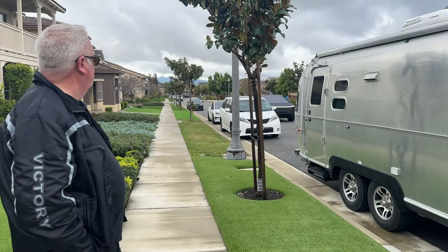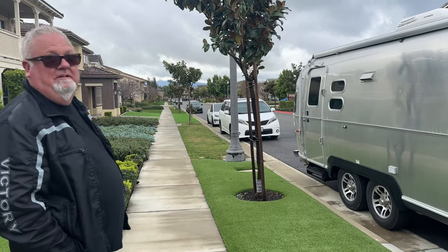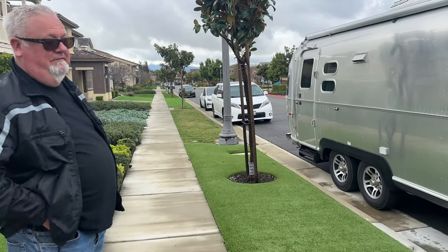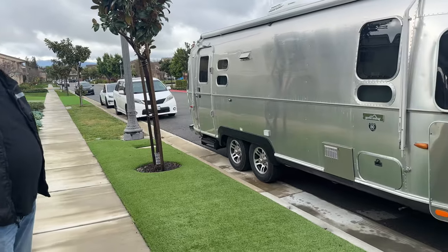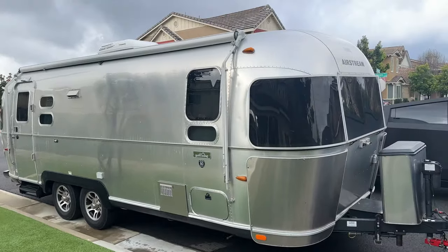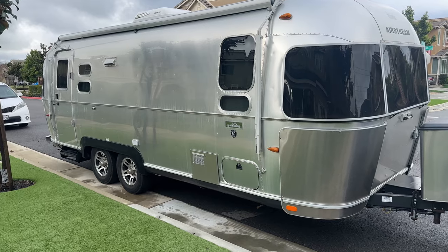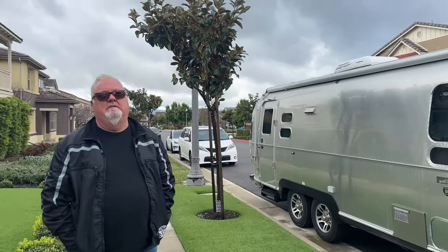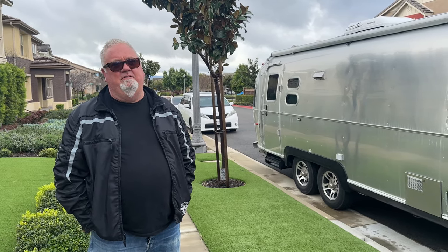That's the tow vehicle we're going to use — the Cybertruck. Yeah, familiar with EVs, I run races. So we're going to use that to tow this trailer. What's the weight on this trailer? The gross capacity is 7,300 pounds, but that includes about a thousand pounds of cargo carrying capacity.